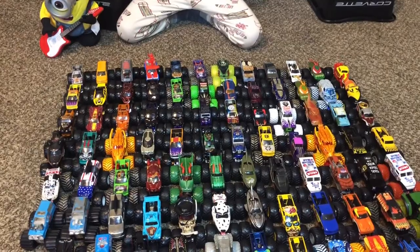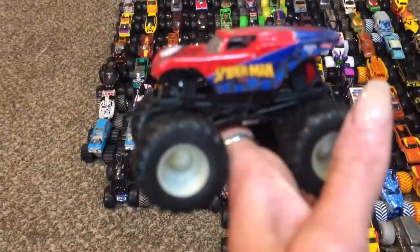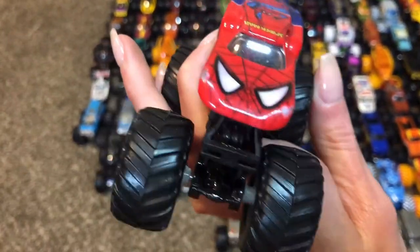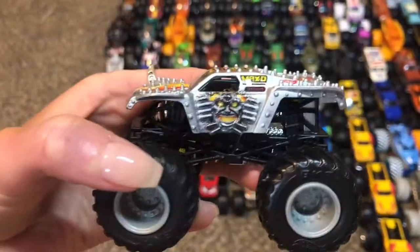Spider-Man! That's Spider-Man on top too, right? He's cool. I like all the silver Max D superhero ones — silver Max D. This is like the original Max D, what he really looks like.